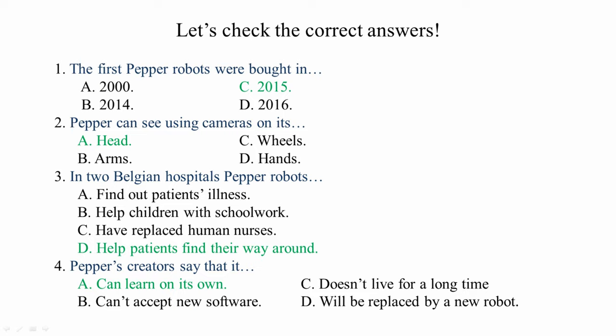Let's check the correct answers. Question number one: The first Pepper robots were bought in 2015. Question number two: Pepper can see using cameras on its head. Question number three: In two Belgian hospitals, Pepper robots help patients find their way around. Question number four: Pepper's creators say that it can learn on its own. I hope and believe that you did a great job.